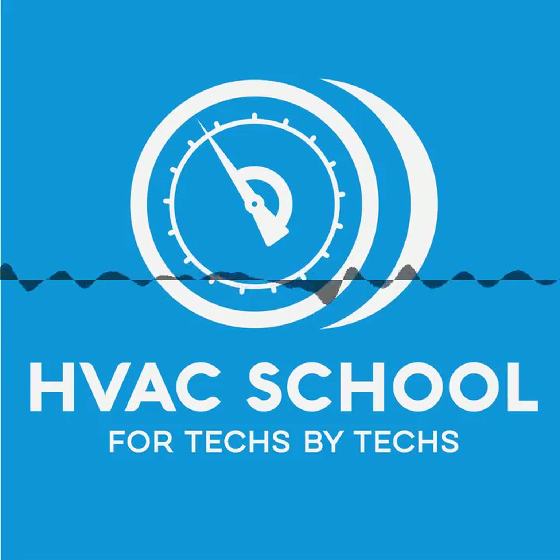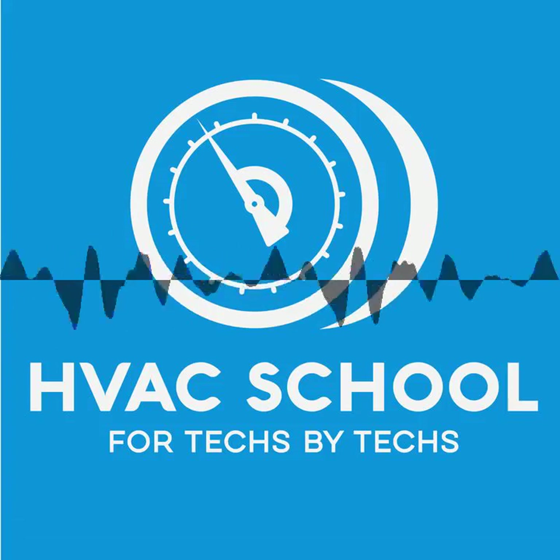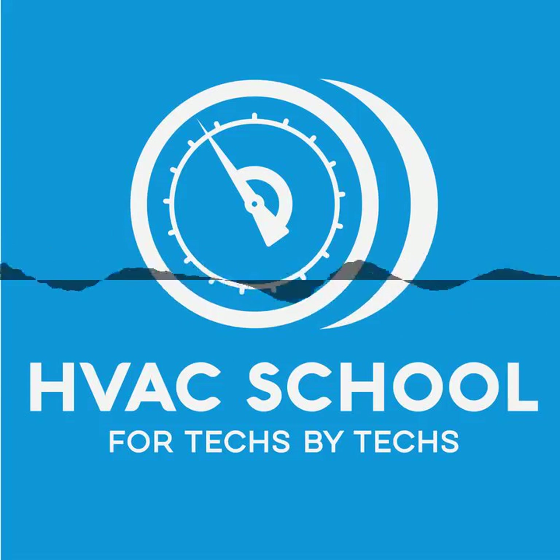And finally, I want to thank our long-term sponsor, Carrier and Carrier.com. We are now excited to be working with Carrier Ductless as well. So visit Carrier.com to find out more.